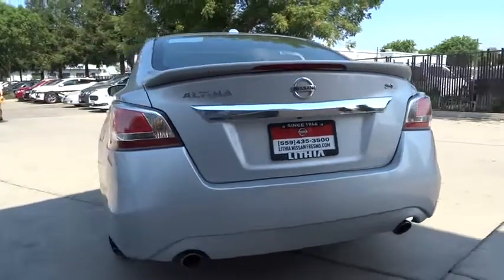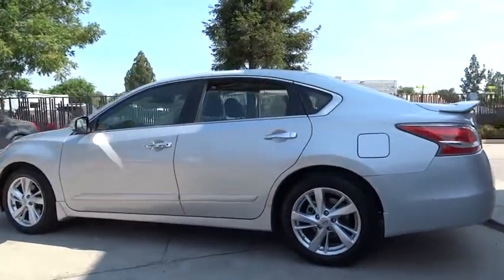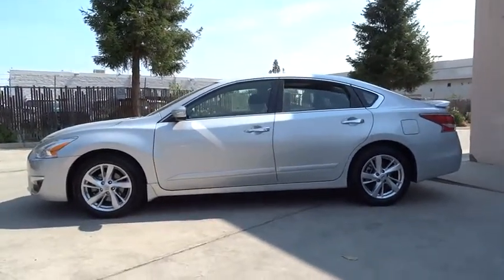This vehicle has less than 25,000 miles. Here are some of this vehicle's great options: keyless entry, backup camera, power passenger seat, remote engine start, Bluetooth, leather-wrapped steering wheel, adjustable steering wheel, power steering.